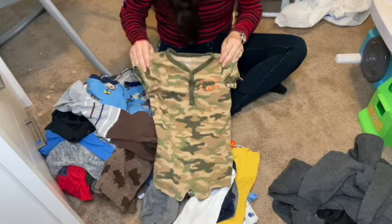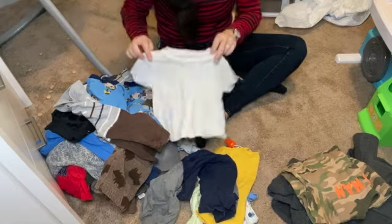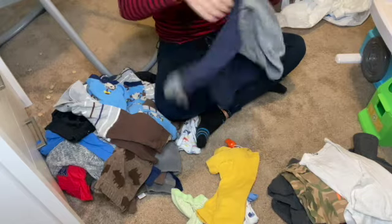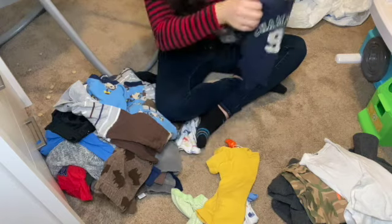Now we have a Carter's little summer outfit — 'Wild Man.' Then we have a plain white tee, which you can never go wrong with. And what is this? A Champion little sweater or long sleeve shirt. That's cute.